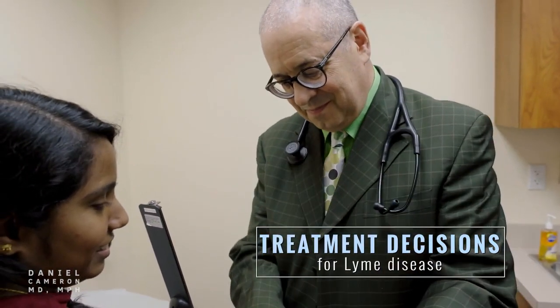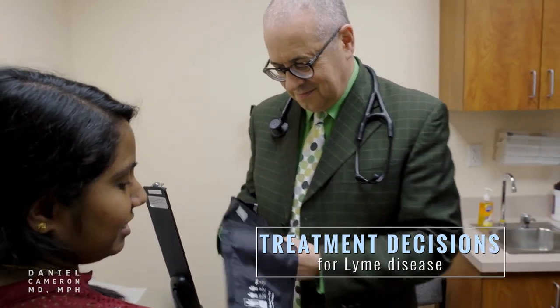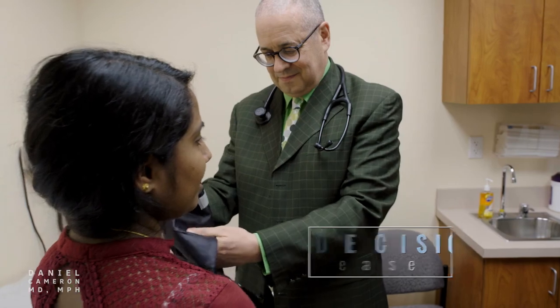Other steps include measures of blood counts, chemistries, and liver function tests. In some cases, a specialist might be advised. Remember, choosing a treatment option should be a shared decision between physicians and their patients. Also, there should be regular follow-up visits to reassess a patient's response to treatment.